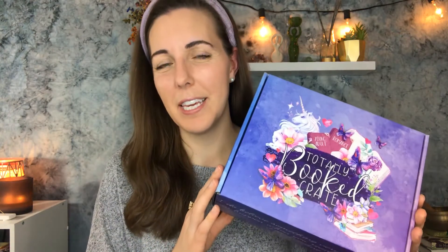Today we are opening the Totally Booked Crate! I'm so excited because this is a subscription box and it's a book box — two of my most favorite things.